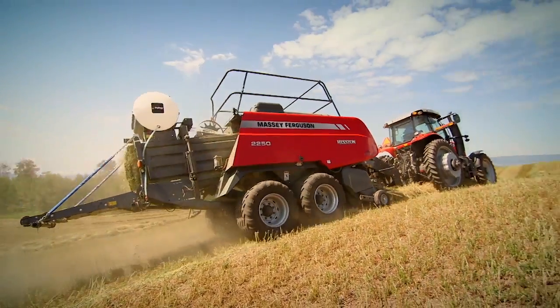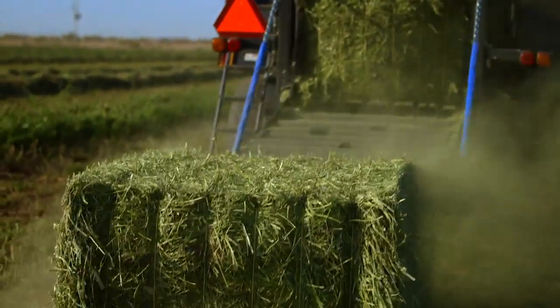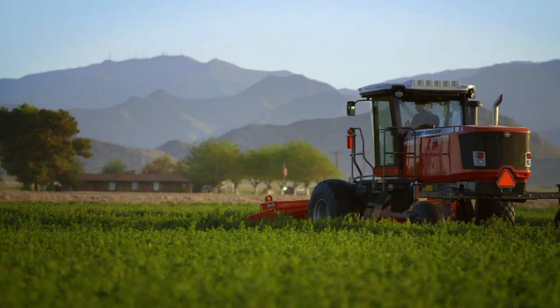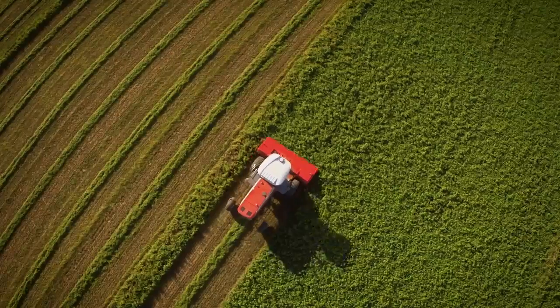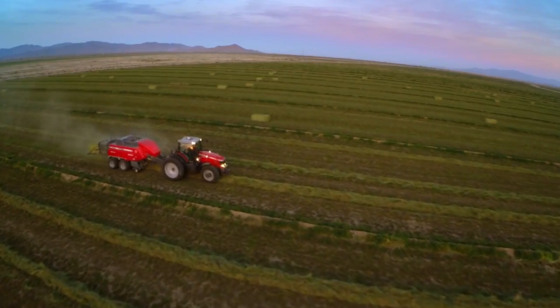If you're looking for increased cut quality, faster dry down times, and better results this hay season, look no further than Heston by Massey Ferguson's full line of commercial hay equipment. With our dependable, durable, top-of-the-line large square balers and self-propelled windrowers, you'll put more quality hay in the barn and more money in your pocket.